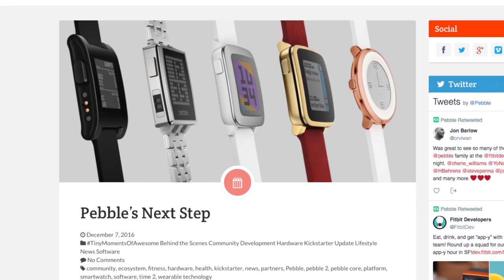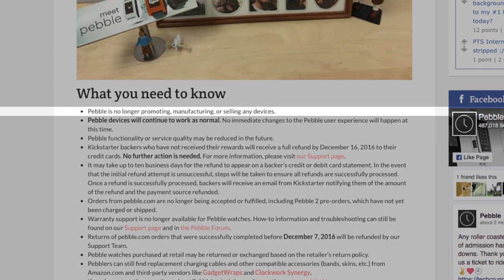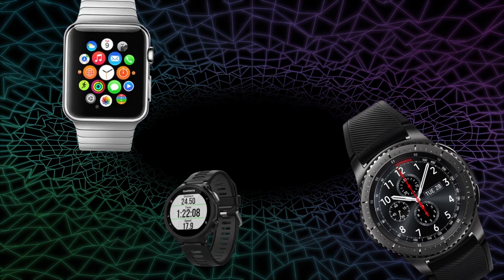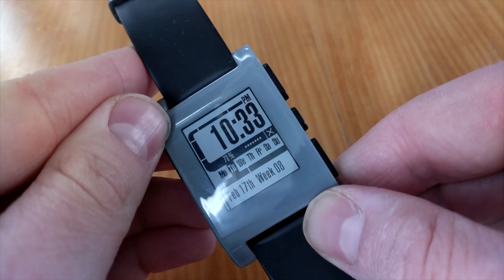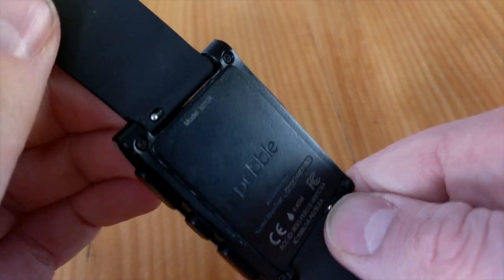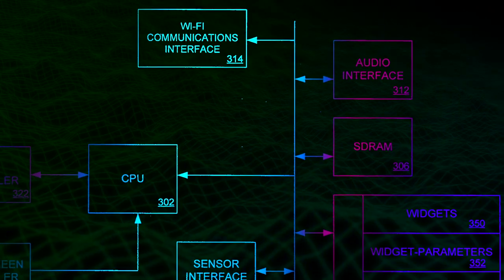In November of 2016, Pebble unceremoniously closed their doors after being one of the most successful crowdfunding projects of all time. When compared to the landscape of smartwatches still on the market, the original Pebble is still pretty compelling: a simple e-paper display, hardware buttons, seven-day battery life. No glitzy flash, no pomp and circumstance, and no obvious corporate agenda.